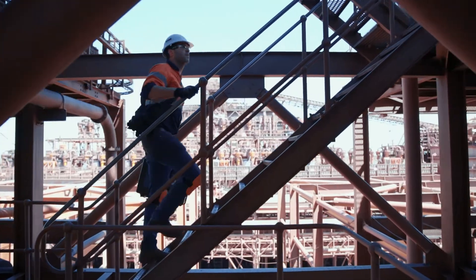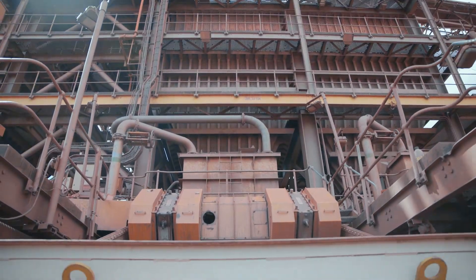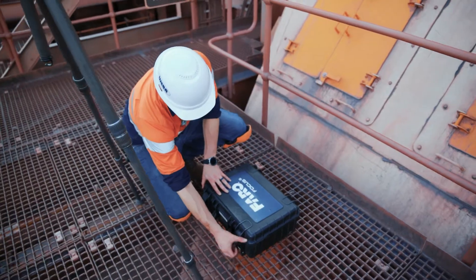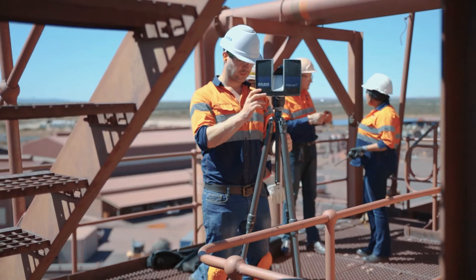When it comes to site visits and the measuring of structures, improving on the accuracy of our data has always been one of our top priorities. In keeping up with technology and innovation, we've gone with the laser scanner — it's a way of ruling out human error. Your dimensions for installation purposes as well as design purposes are far more accurate.